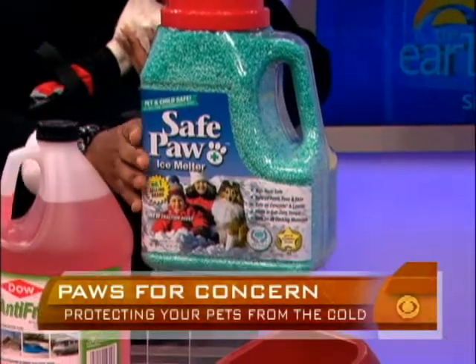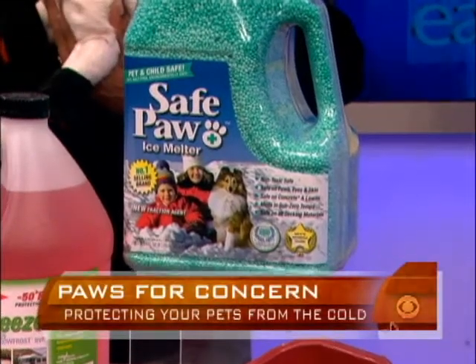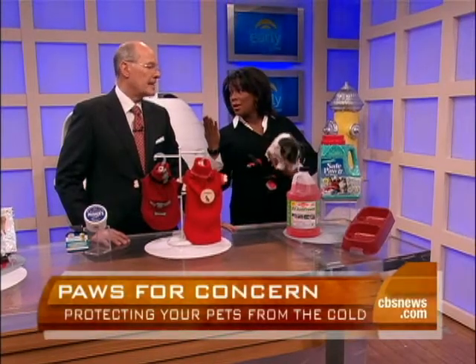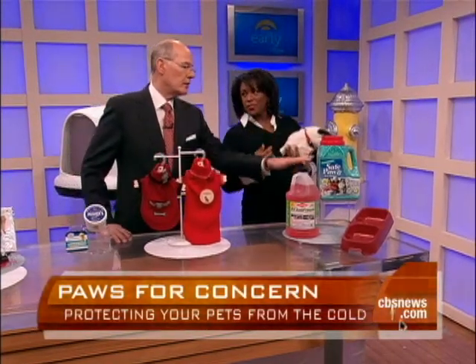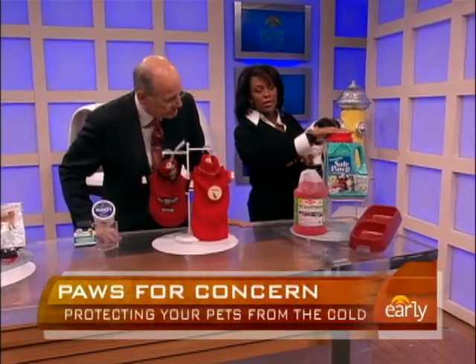If you are shoveling your walk and sidewalks and use de-icer, there is pet-friendly de-icer that doesn't have such a high sodium content, because the pet walks on it and licks his paws. In winter, dogs get dry, cracked skin just like we do. You see that a lot in the park with dogs walking on the salt — it hurts them. So use a pet-friendly de-icer if you're using it.